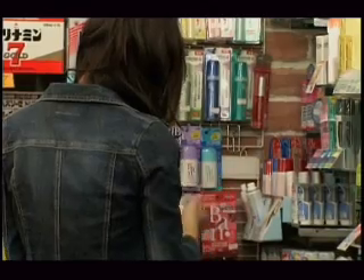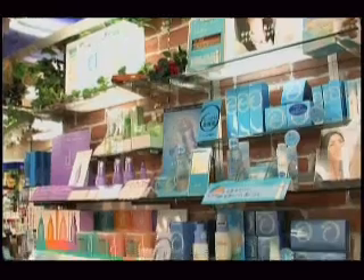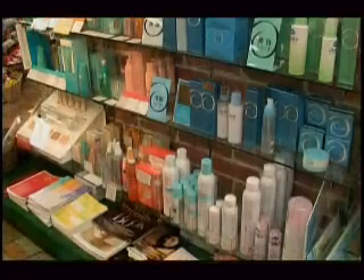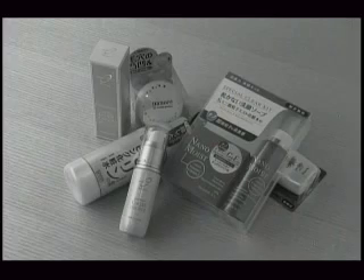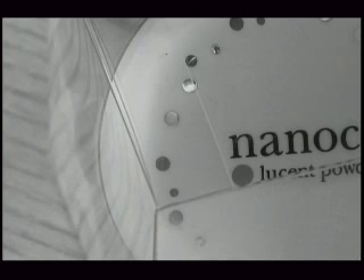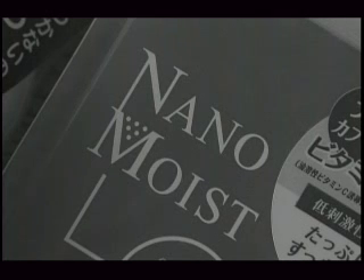Japan's cosmetic market is estimated to be 2 trillion yen and steadily growing. Consumers are now readily picking up nanotech cosmetics. But some manufacturers actually use the word nanotechnology simply as a marketing strategy due to its popularity. While corporate ethics are a must, consumers should also be prepared to make wise decisions when choosing products.